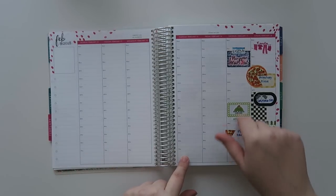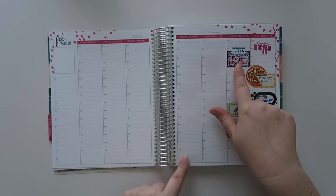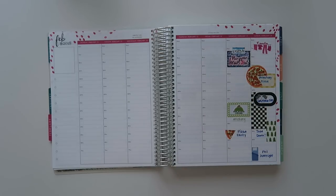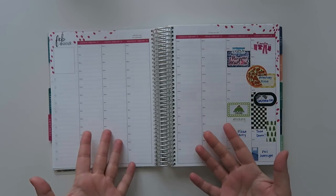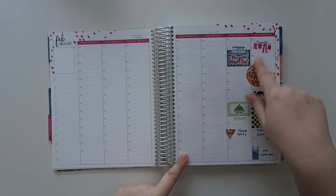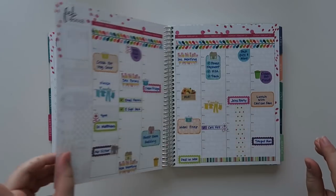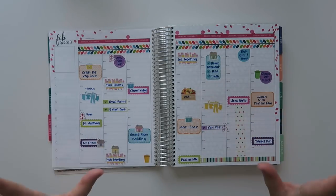This is where I actually put in my first stickers, at the Plan Your Heart Out event. It's a planner event and I brought my planner with me, but I hadn't actually put a sticker in since 2017. So we put in some stickers for me, and then after that this is actually a mock plan with me.